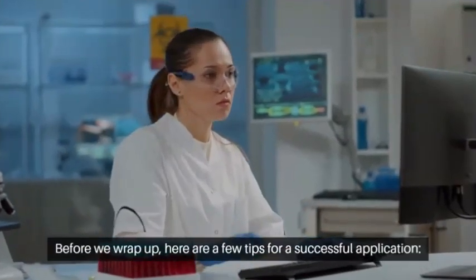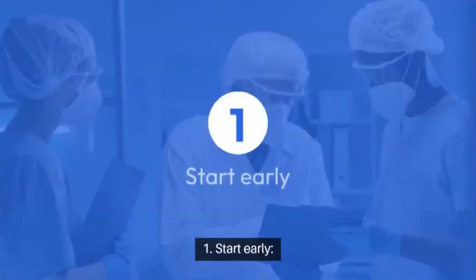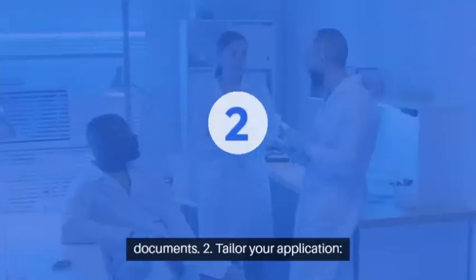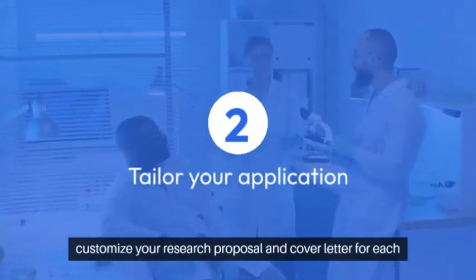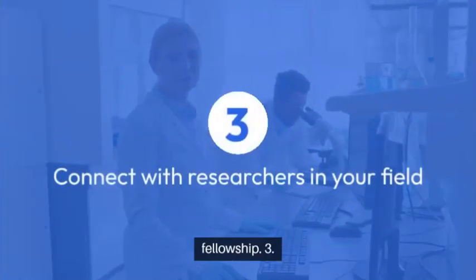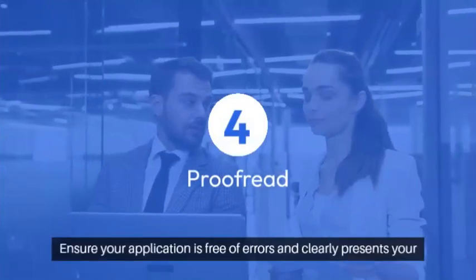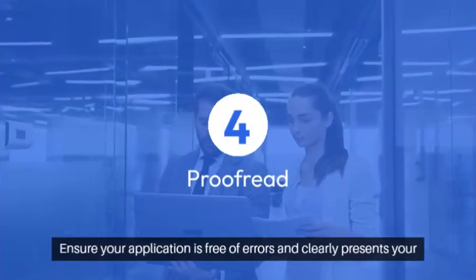Before we wrap up, here are a few tips for a successful application. Number one: start early — give yourself plenty of time to prepare and gather all necessary documents. Number two: tailor your application — customize your research proposal and cover letter for each fellowship. Number three: network — connect with researchers in your field and seek their advice. Number four: proofread — ensure your application is free of errors and clearly presents your research goals.